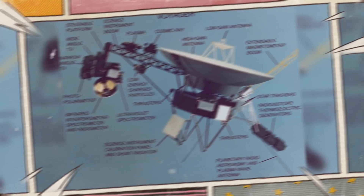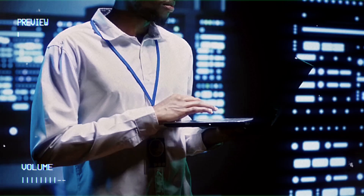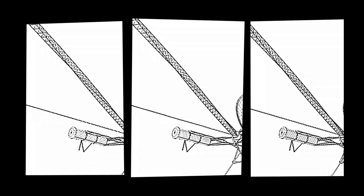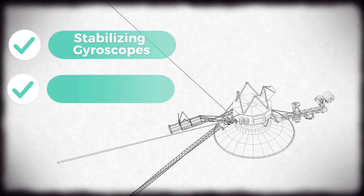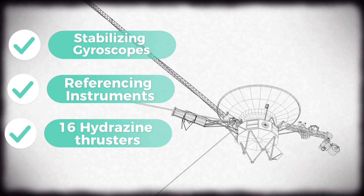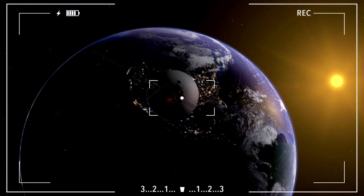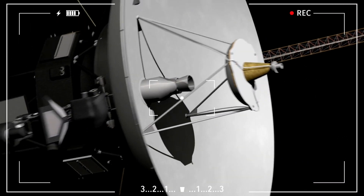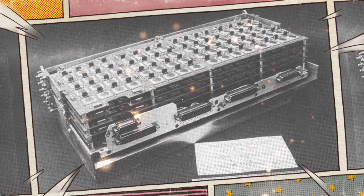Each Voyager probe boasts an arsenal of 11 scientific instruments. Redundancies are strategically integrated to cope with potential failures, and the probes are endowed with stabilizing gyroscopes, referencing instruments, and an impressive set of 16 hydrazine thrusters, including eight backups. These backups proved crucial lifelines: when Voyager 2's primary thrusters succumbed after 37 years of service, its dormant backup thrusters sprang into action decades later and performed flawlessly, showcasing the exceptional engineering invested in their design.